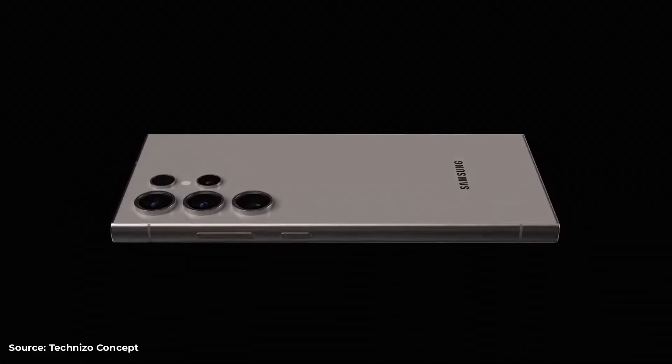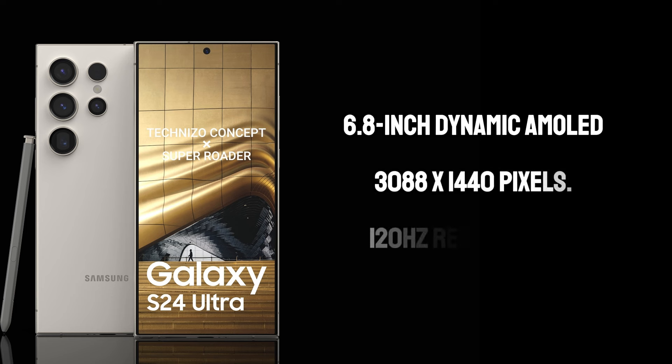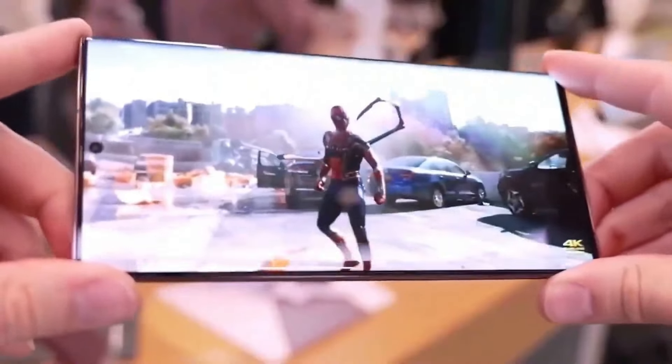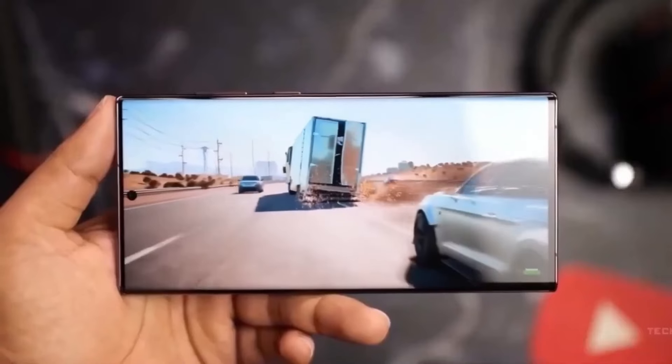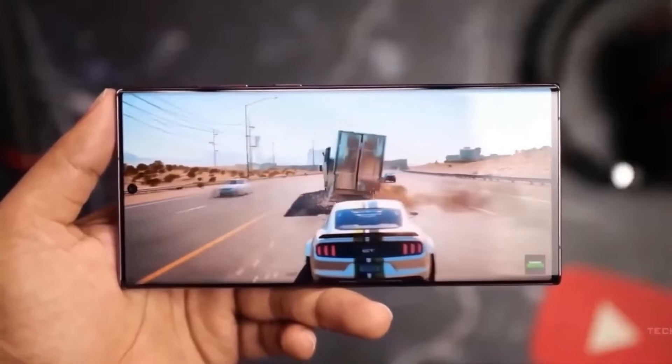Display — a visual feast. Samsung has always been at the forefront of display technology, and the S24 Ultra is no exception. The 6.8-inch dynamic AMOLED screen boasts a resolution of 3088x1440 pixels. The 120Hz refresh rate ensures a buttery smooth visual experience, whether you're browsing, gaming, or watching videos. The screen's peak brightness of 2,500 nits per square meter guarantees excellent visibility even under direct sunlight.